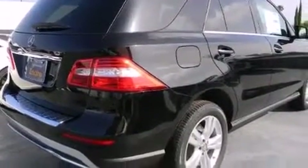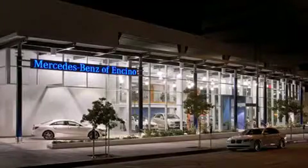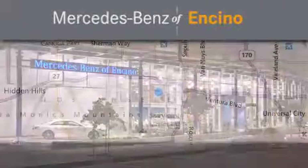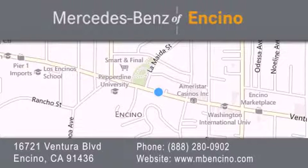Contact us today and schedule your opportunity to see this automobile in person. Mercedes-Benz of Encino is located at 16721 Ventura Boulevard in Encino. Stop by our dealership or visit us at www.mbencino.com. Our goal is to exceed all of your expectations to ensure that you will return for future visits.